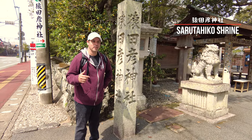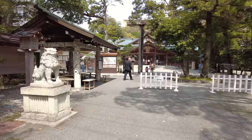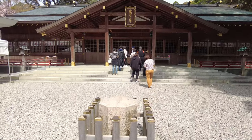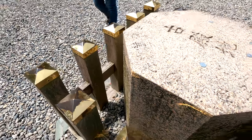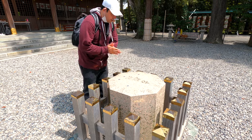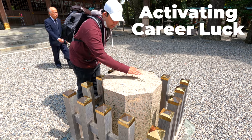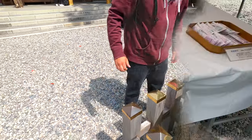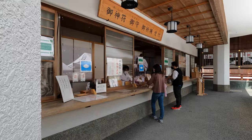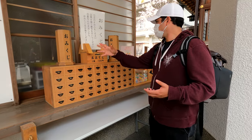Next we're at the Sarutahiko Shrine, a place recommended by Shoko's sister. If you touch the right spots in the right order, you can achieve your goals — so for work, I made sure to do that. This shrine brings good luck to people, especially those who want to be entertainers, so I made sure to get a lucky charm. It hasn't really worked yet, but I still have it, so hopefully one day.